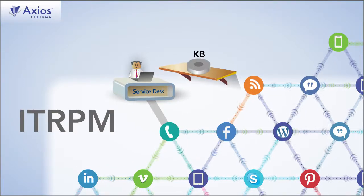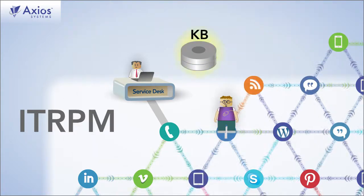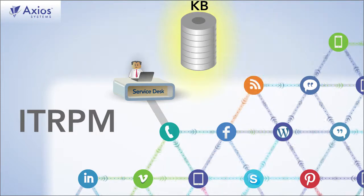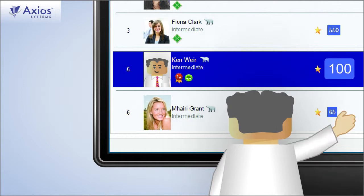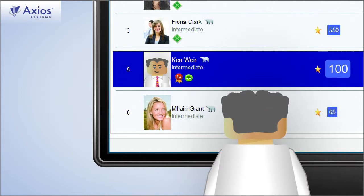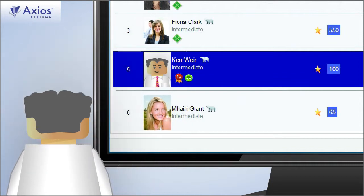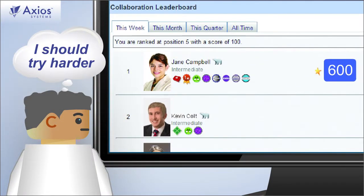With IT-RPM, your knowledge base — typically shelfware in many organizations — captures the expertise shared within the company and increases in value every day. IT gets a face here, and IT-RPM gamification features let people gain status and get recognition for accomplishments and successful contributions. That's not just fun — it encourages productive behaviors and skills development.